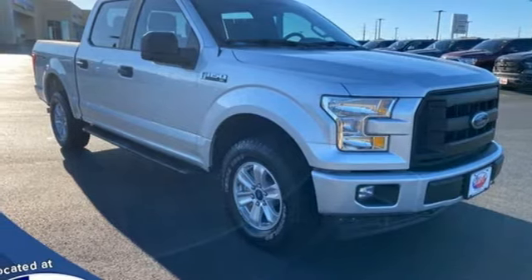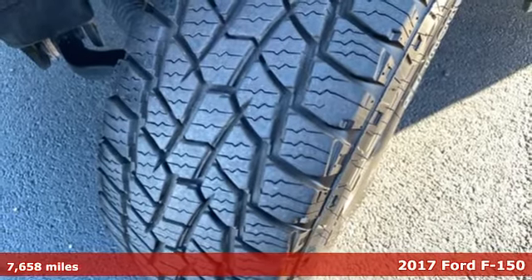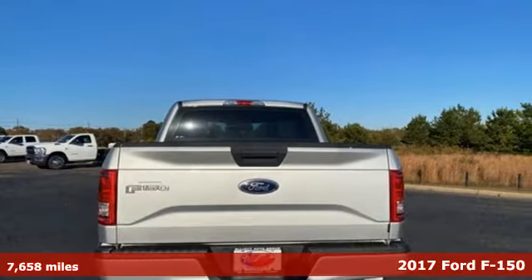It's a 2017 Ford F-150. Smart enough and tough enough to stand the test of time, the F-150 is a leader at the job site.